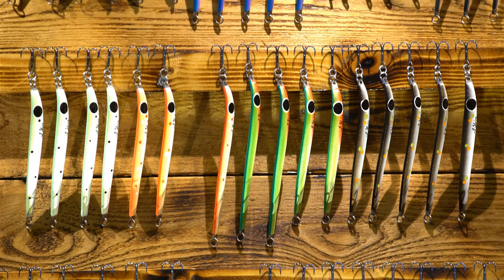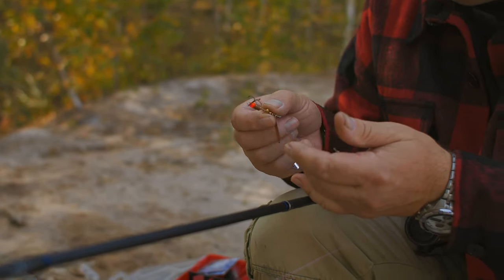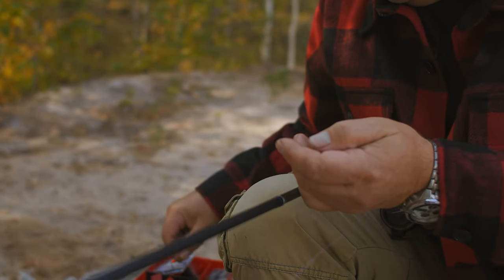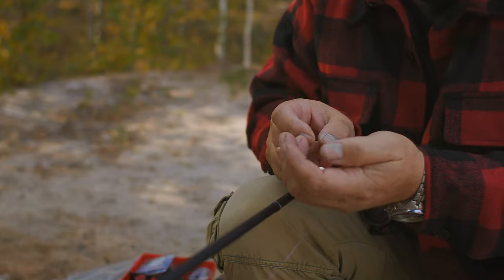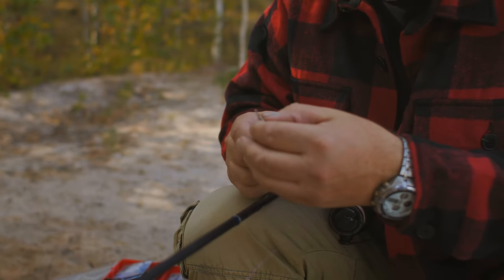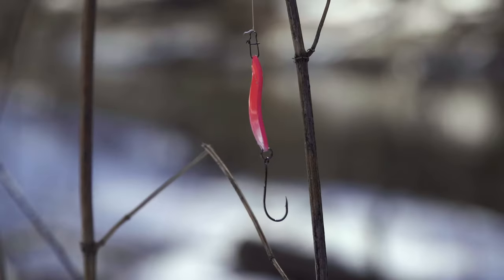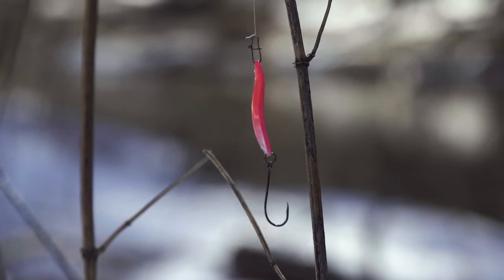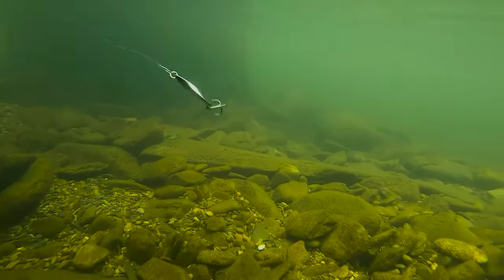There are many decisions trout anglers must face when they head to the rivers and streams. Perhaps the most important and challenging of these is selecting the right lure. It can be a tough decision at times, but having the right trout lures tied on can be the difference between coming home empty-handed and having a great day on the water. Check out our guide video on the 10 best trout lures available right now.